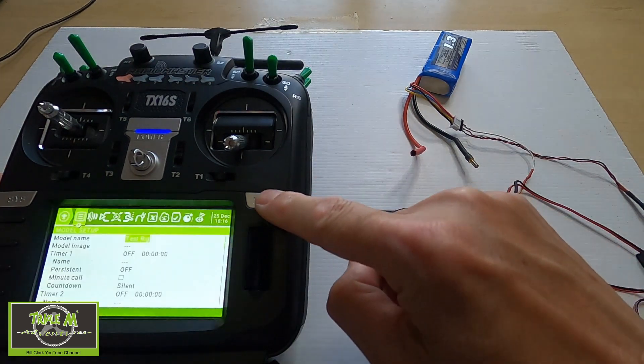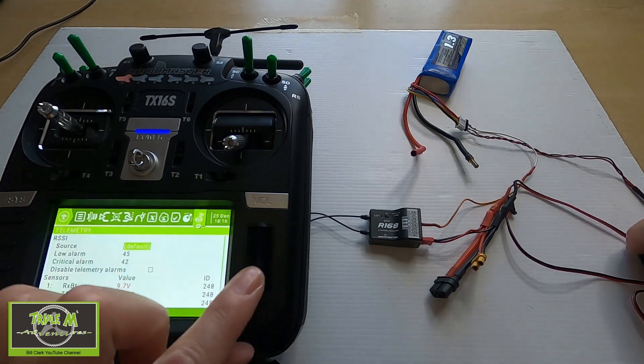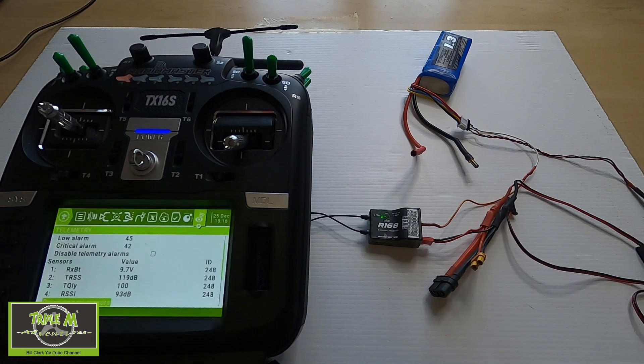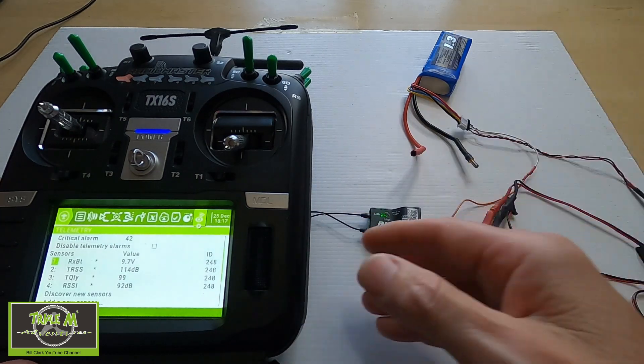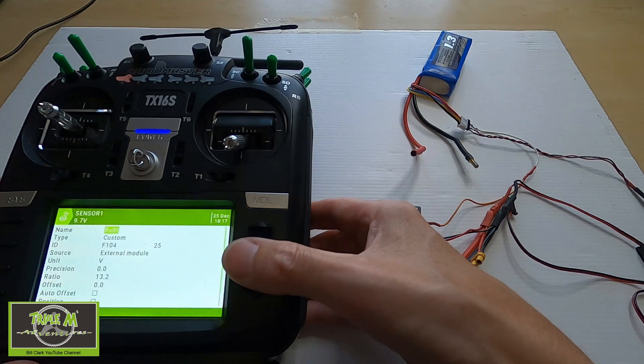I'll push Model and scroll down so you can see the screen. We can see 9.7 volts displayed, but that is incorrect — it should be 12.37 volts as I've measured it with a multimeter. The way we correct it is to go down to the sensor labeled 'RX Battery' — which is actually the sensor for the total voltage of the battery — push Enter and select Edit.